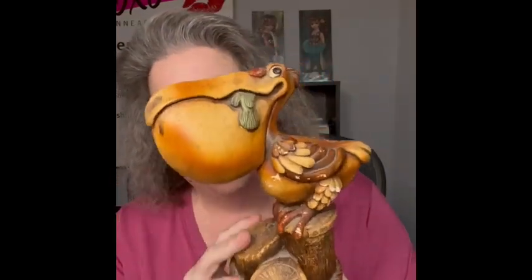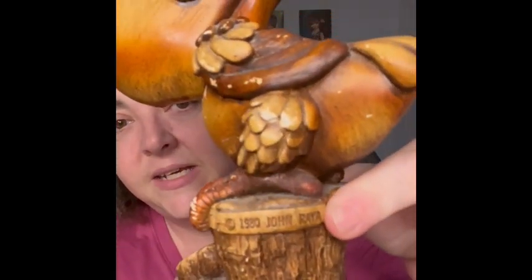So the first item I'm bringing is this pelican. He made me giggle — he's got his breakfast, a fish sticking out of his mouth. He is just awesome. I love the coloring on him. I'm not sure what he is made out of though; there is felt on the bottom so I can't tell. He's got a little bit of weight to him. He is signed 1980 John Raya right here. He does have a couple of little scuffs on him, but other than that he is in great condition. I just love the look — it made me smile, so I am bringing him.